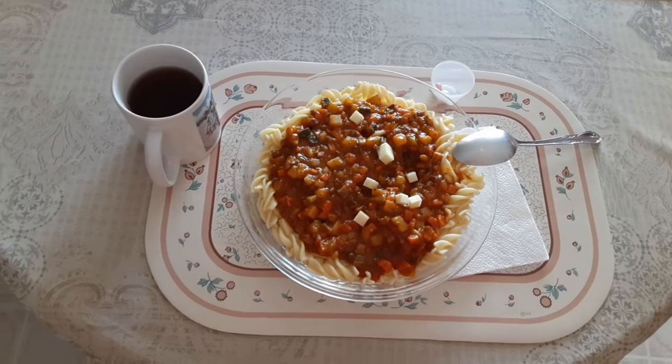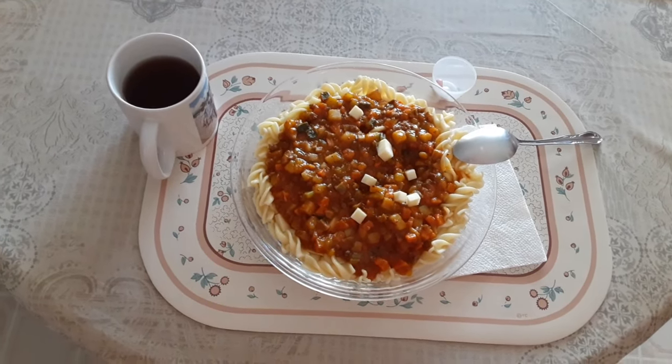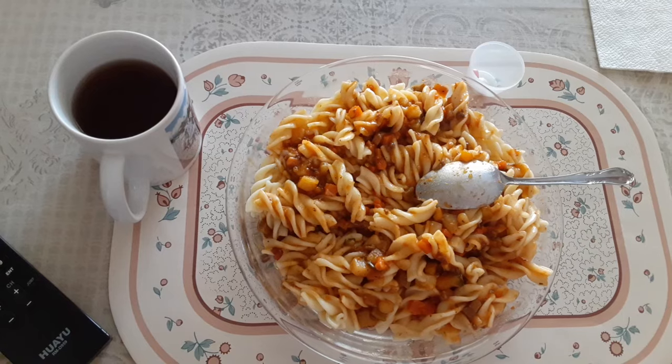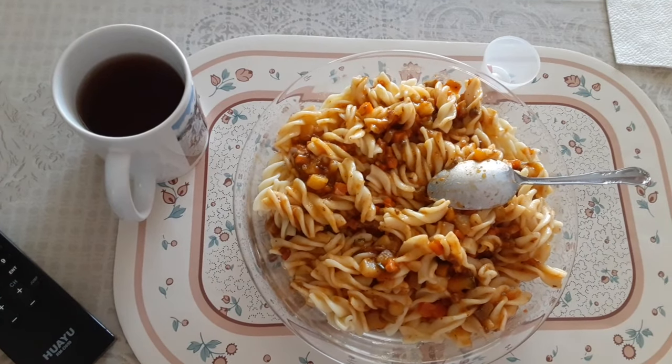Yesterday we made the spaghetti sauce. Now today we have spaghetti lunch. Look at that — whoa! How's this for a spaghetti lunch?